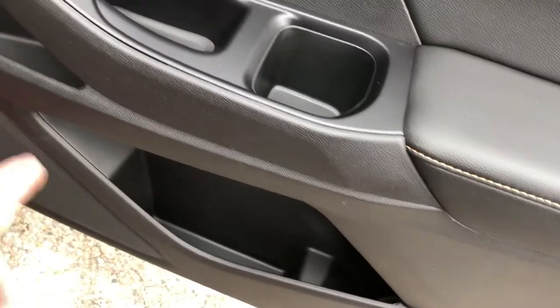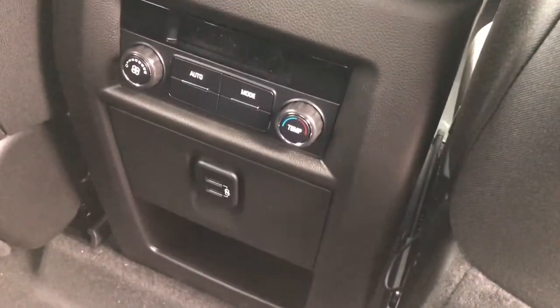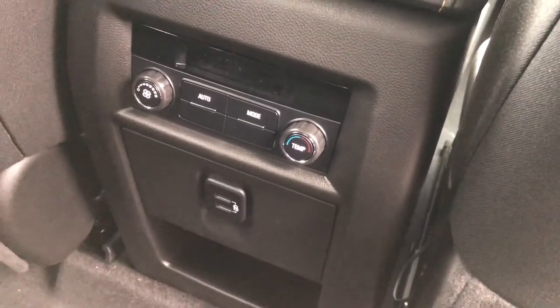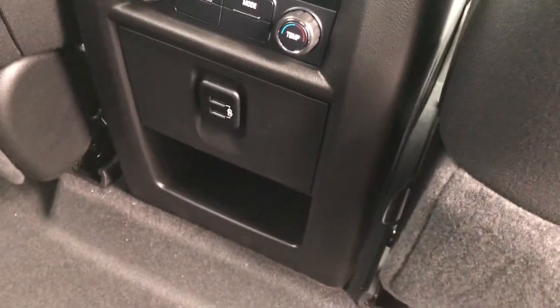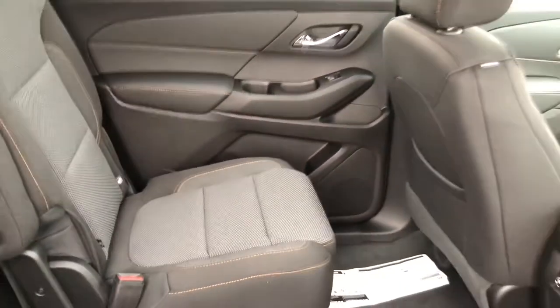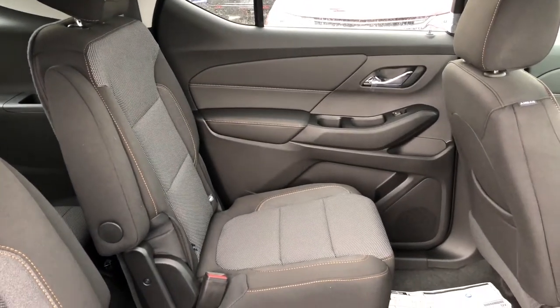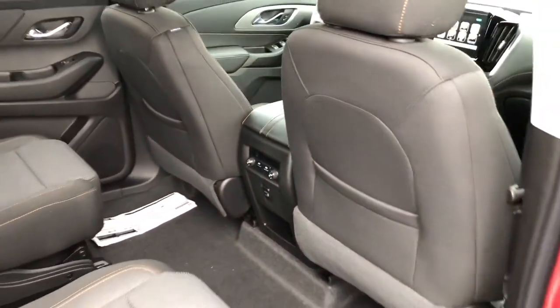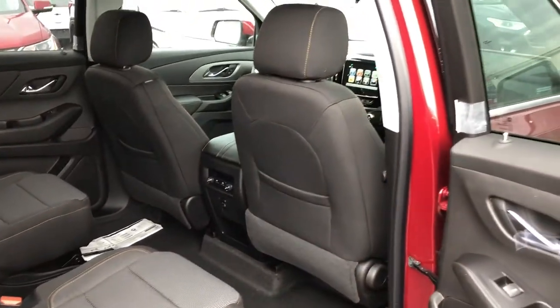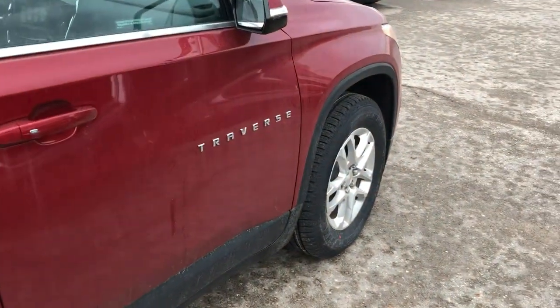Rear door here with storage on both sides, cup holder storage, power windows, and storage behind the seats in the pockets. You have rear control of temperature and fan speed operation, USB ports there — tech and connectivity all throughout. The rear seat has another USB port on both sides as well. So with seven passengers in the vehicle including the driver, everyone is going to have the ability to connect their tech. And don't forget 4G LTE Wi-Fi all throughout in this Traverse.